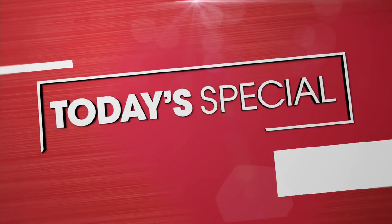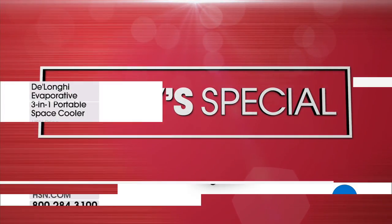TGIF! Welcome, my name is Sarah Anderson. Here at HSN it is our birthday — 41 years — with tons of new exclusive offers and extra flex pay. Coming up, our today's special from DeLonghi.